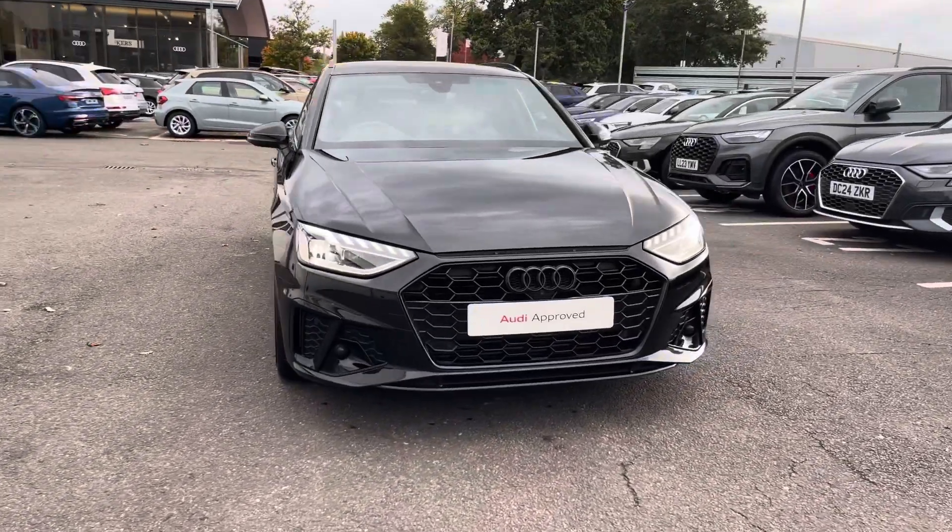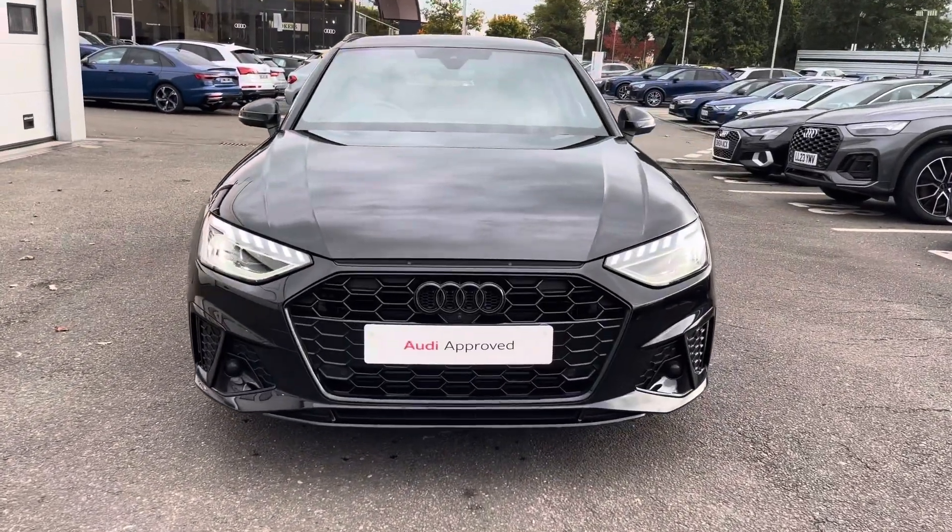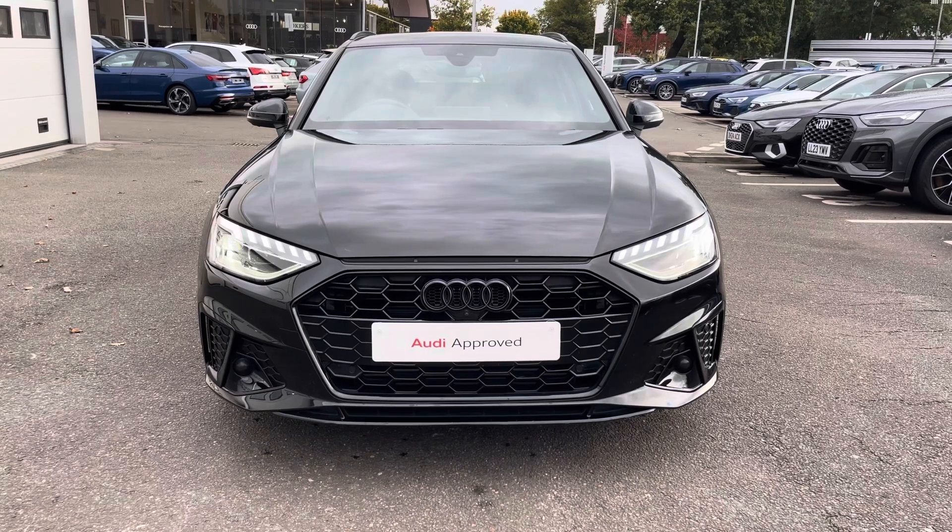Hello and welcome to Crew Audi. Today we're looking at the Audi A4 Avant Black Edition 35 TFSI, and we can see that Mythos Black Metallic finish.